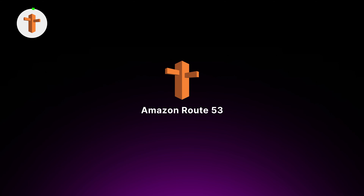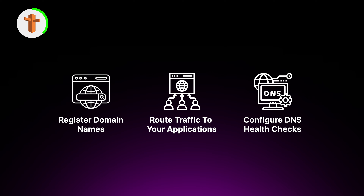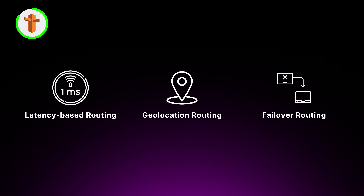We also have Amazon Route 53, a highly available and scalable domain name system, or DNS, web service. With Route 53, you can register domain names, route traffic to your applications, and configure DNS health checks to monitor the availability of your resources. You can map friendly domain names to your EC2 instances, load balancers, or S3 buckets. Route 53 also supports advanced routing policies like latency-based routing, geolocation routing, and failover routing, allowing you to optimize performance and availability based on the location and health of your resources.